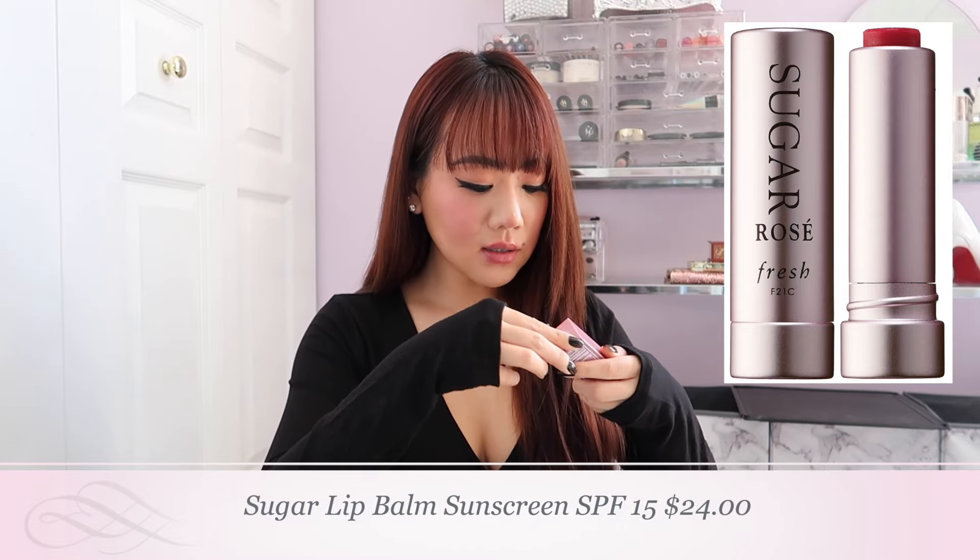If you guys have not tried this, you need to — this is the Fresh Lip Treatment with SPF 15, in the color Rose. It gives you a nice beautiful tint. It smells like Fruit Loops! My natural lip color is a little dull and a little purpley, so I like to put a little pink on my lips because otherwise I look like I'm not alive.